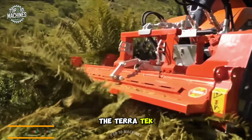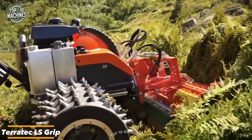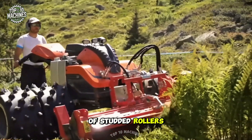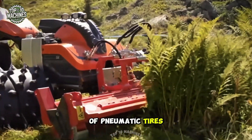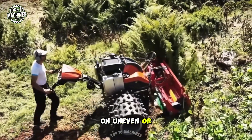The Terratek LS Grip is a hybrid wheel designed for motorized mowers. Combining the traction of studded rollers with the cushioning of pneumatic tires, it offers excellent grip and smooth maneuverability on uneven or slippery ground.